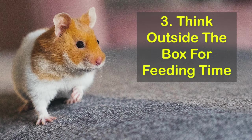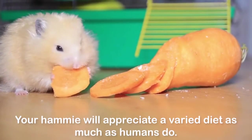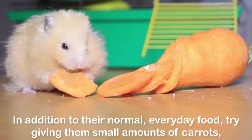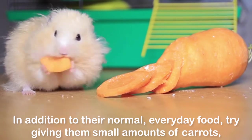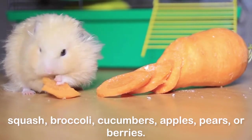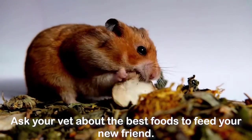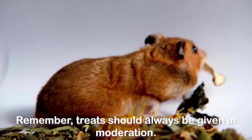3. Think outside the box for feeding time. You don't eat the same things every day, do you? Your hammy will appreciate a varied diet as much as humans do. In addition to their normal, everyday food, try giving them small amounts of carrots, squash, broccoli, cucumbers, apples, pears, or berries. Ask your vet about the best foods to feed your new friend. Remember, treats should always be given in moderation.